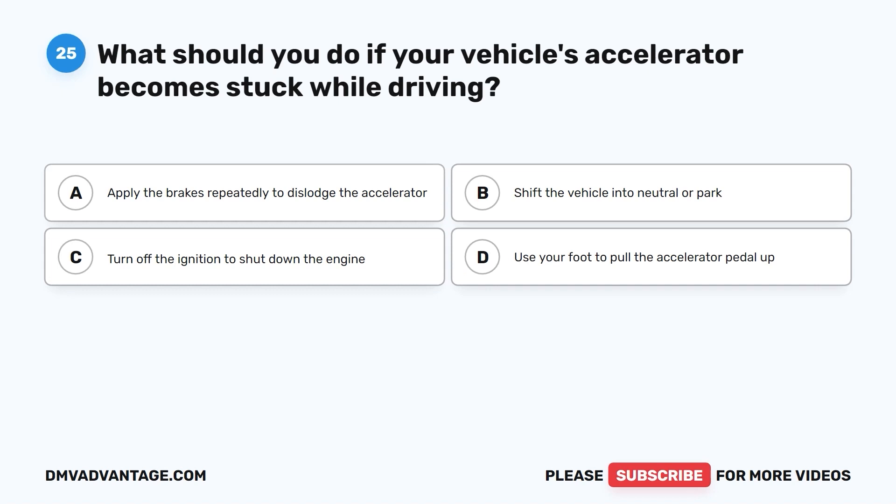Question 25. What should you do if your vehicle's accelerator becomes stuck while driving? A. Apply the brakes repeatedly to dislodge the accelerator. B. Shift the vehicle into neutral or park. C. Turn off the ignition to shut down the engine. D. Use your foot to pull the accelerator pedal up.